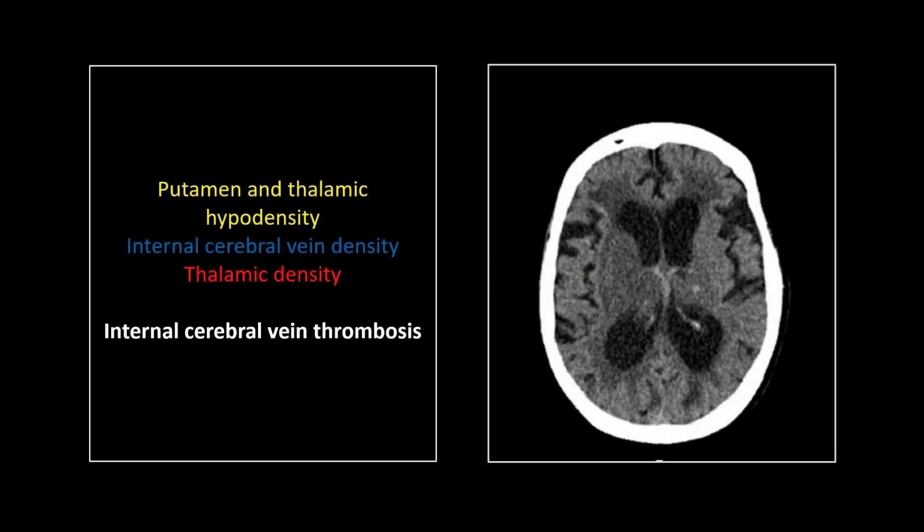Internal cerebral vein thrombosis. I can tell you this one resides in my own personal hall of shame. It was my first year out in private practice, and I just whiffed this thing. This was an elderly chemotherapy patient — they get dehydrated and are thus at risk for this particular entity.